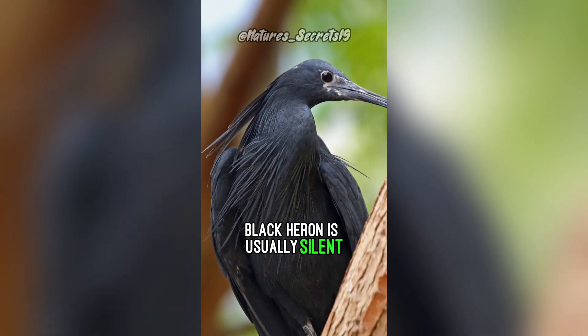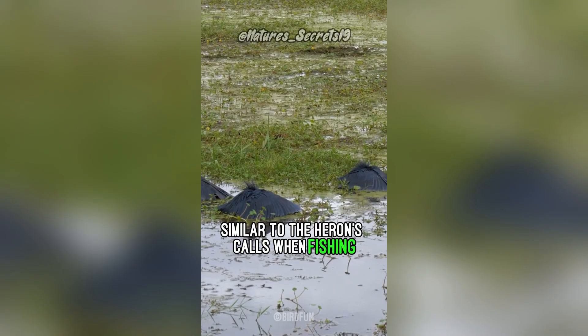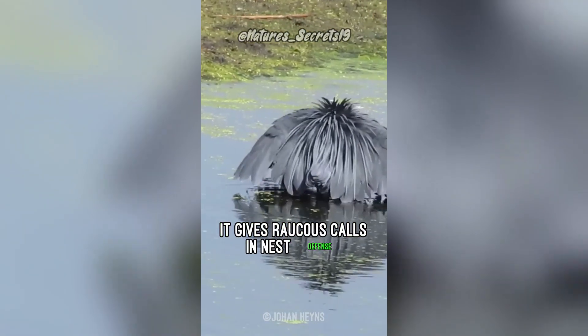The black heron is usually silent. It may utter deep clucking, similar to heron calls when fishing in a group. It gives raucous calls in nest defense.